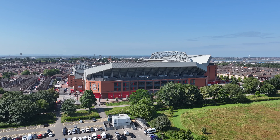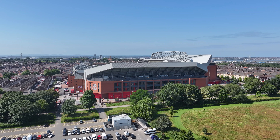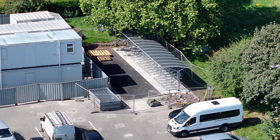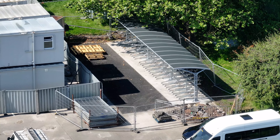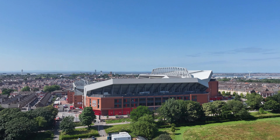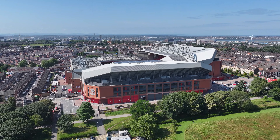Hi and welcome back to the channel, it's Thursday the 1st of August 2024. I'm back at Anfield. I'll do this quickly while I'm over the car park because someone did ask me last time to zoom in on that structure they've built in the corner, which I presume is for bikes.